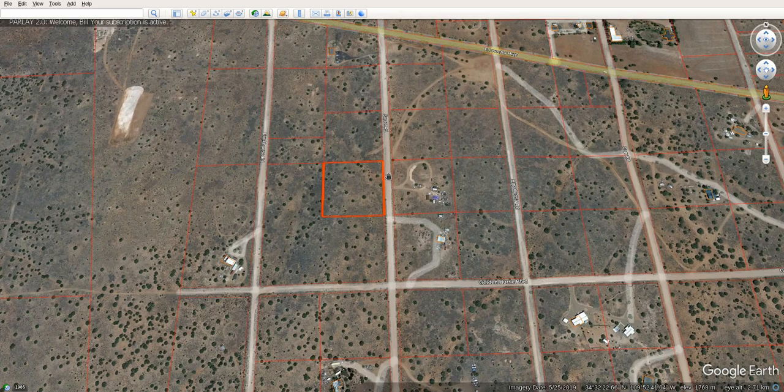We specialize in low down payments and low monthly payments so we can get you out on the land as fast as possible — you can actually start using it immediately. Thanks!